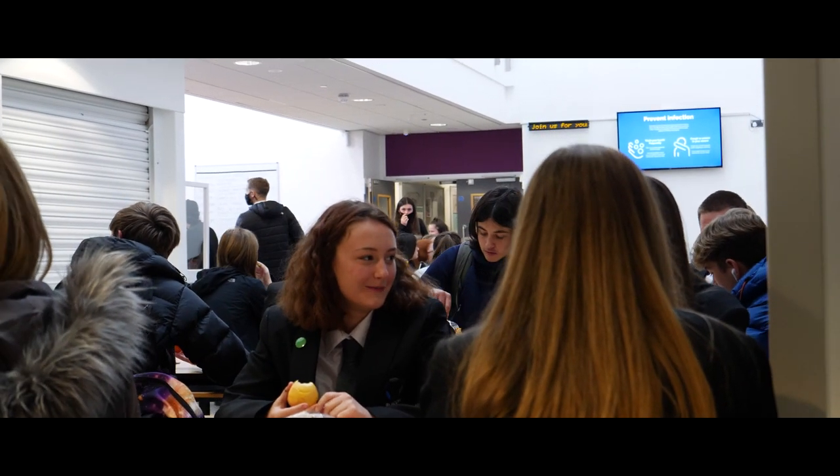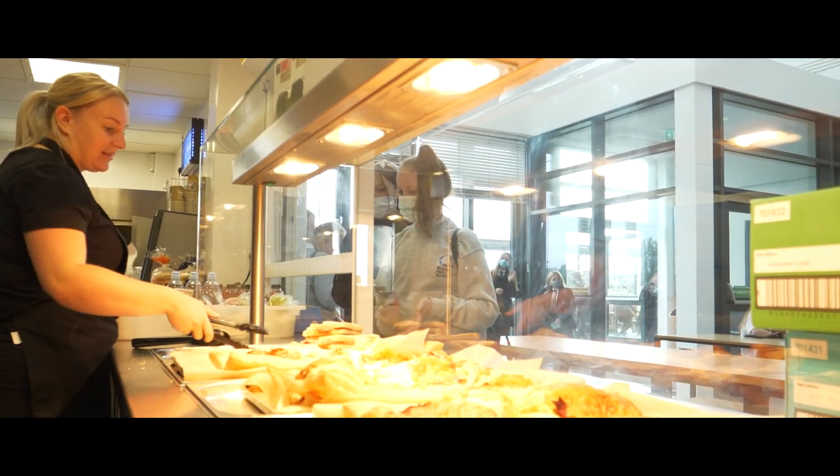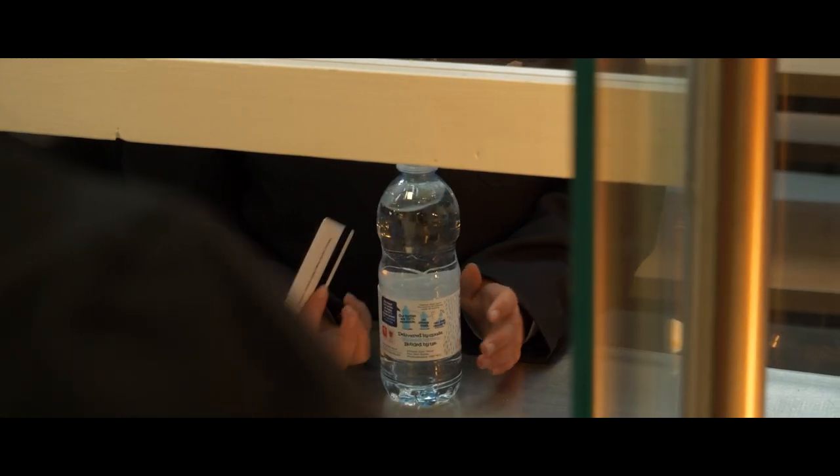As well as offering all students a free breakfast, we also offer a varied and ever-changing menu for lunch. All meals are built around being healthy and full of vegetables. And of course, there are always sweet treats available too.